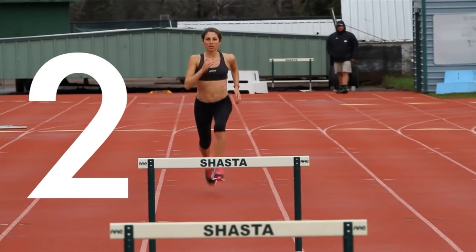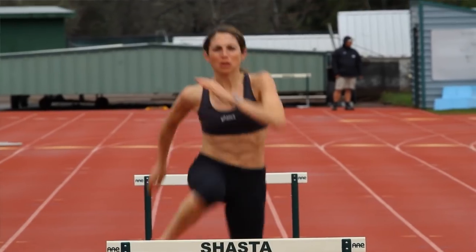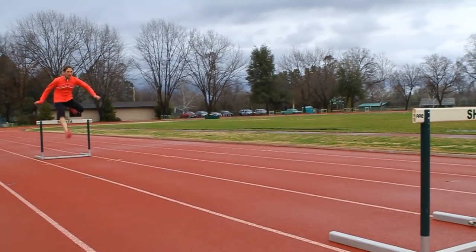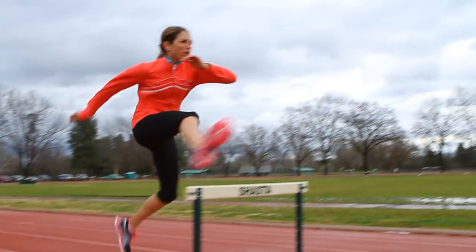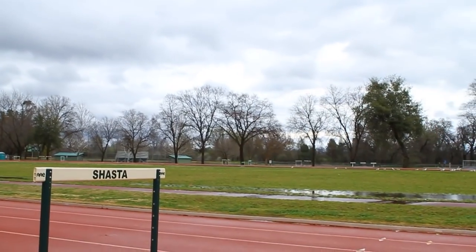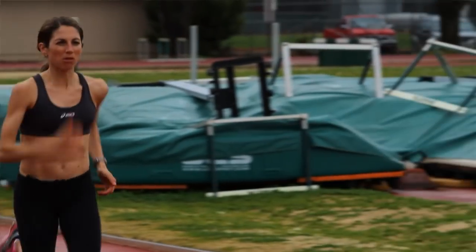Number 2: pace yourself. It's easy when it's such an exciting atmosphere out there and the crowd's cheering and the gun goes off to want to bolt out at a pace faster than you normally run. But you want to make sure you stay within yourself, especially those first few miles, and give yourself time to build into your pace and speed up as you go. The best way to run is negative splitting — if you can continue to pick up the pace as you go, you'll make sure you get to the line feeling strong rather than hitting the wall early.